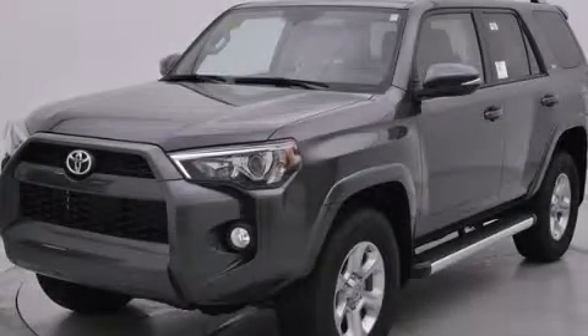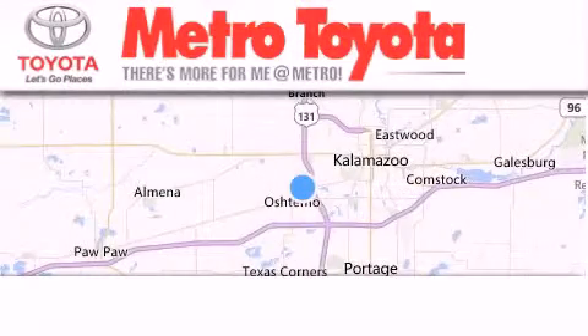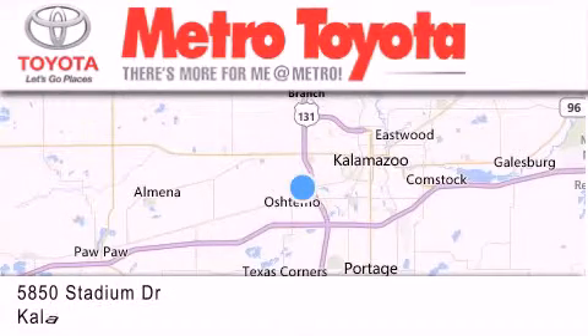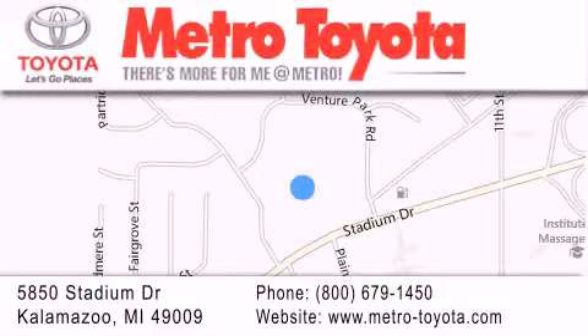We invite you to contact us today to learn more about this vehicle. Thank you for considering Metro Toyota for your next vehicle purchase. If you have any questions, please visit our website, give us a call, or stop by our dealership located at 5850 Stadium Drive in Kalamazoo.